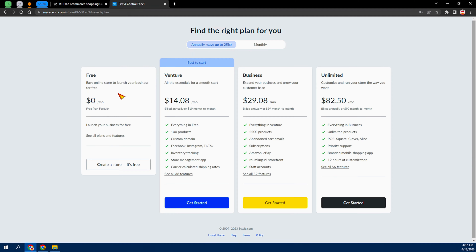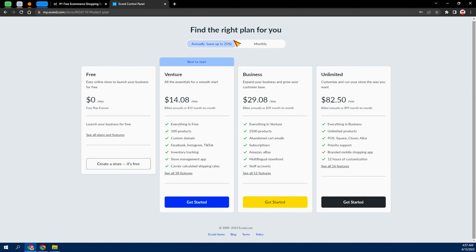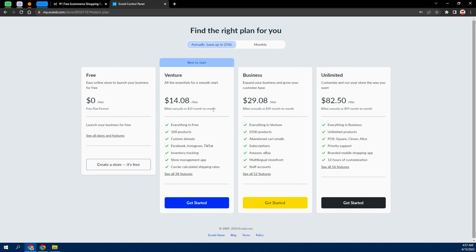You can see: 'Free plan forever — easy online store to launch your business for free, zero dollars.' If you want to use the paid plan, it costs $14 per month, or $19 per month billed annually. It has 38 features you can explore, but for this tutorial I'm focusing only on the free plan. Go ahead and click 'Create a Store.'